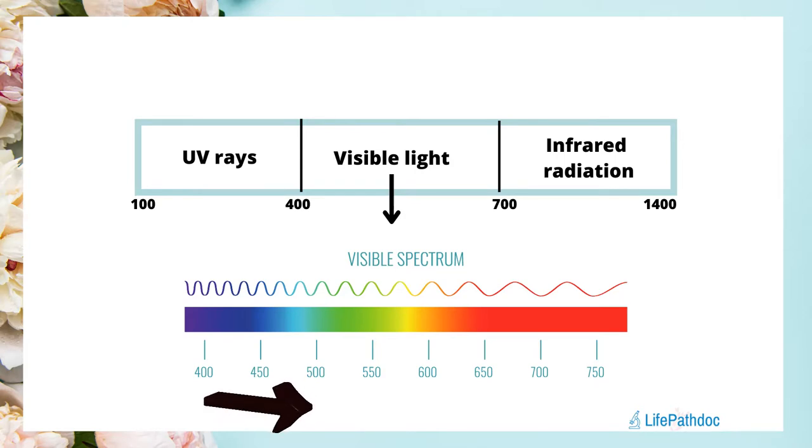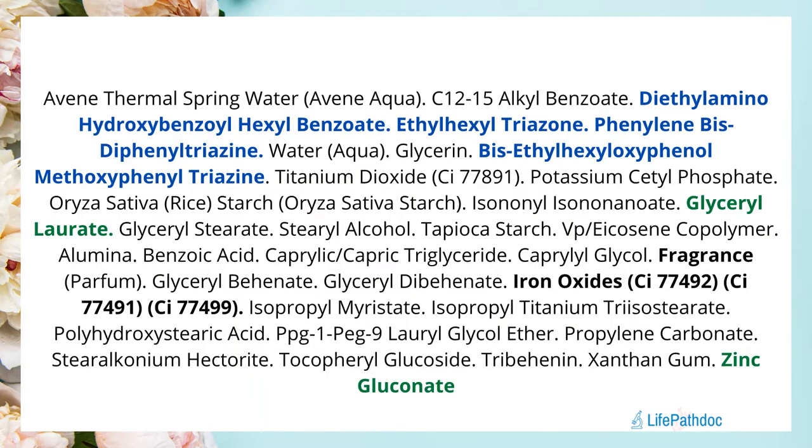This sunscreen has an added benefit of iron oxides, which can provide broader protection in the high energy visible light region. So let's take a quick look at the ingredients in this sunscreen.